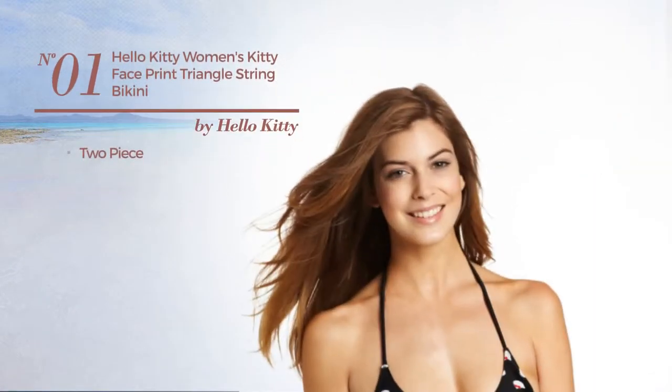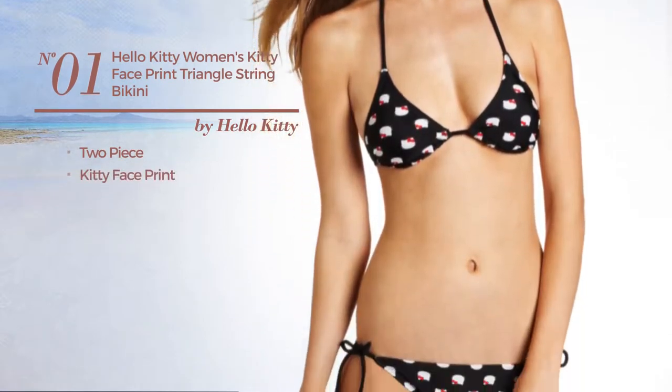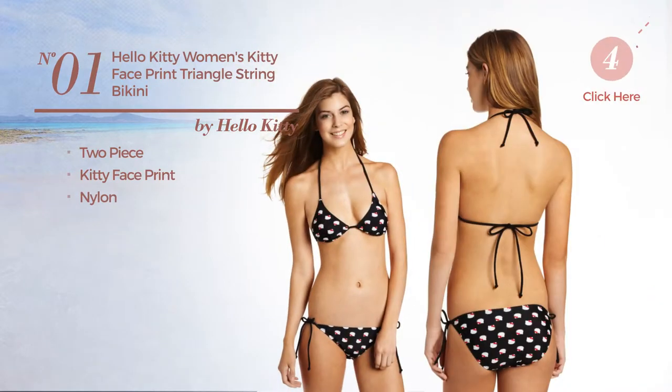Number 1, a two-piece bikini. Featuring Kitty face print, made of nylon. Available exclusively in black color.